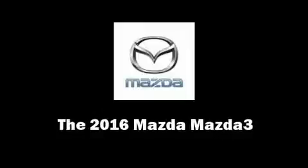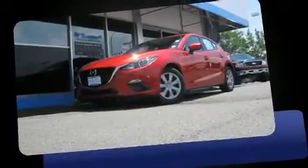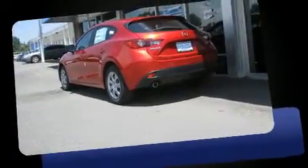You can expect a lot from the 2016 Mazda Mazda 3. This four-door, five-passenger hatchback is waiting for you to take home.